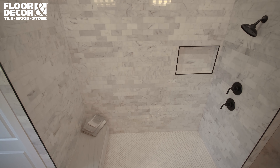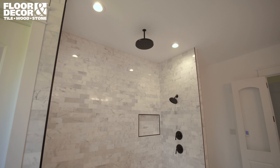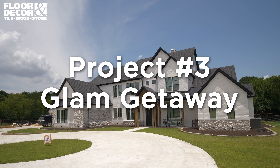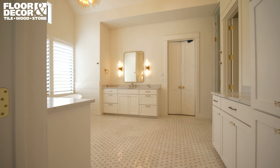Our first stop is always Floor & Decor. The price is great, the selection is great. The Bianco Orion marble that we picked for our primary bath comes in a number of different sizes.